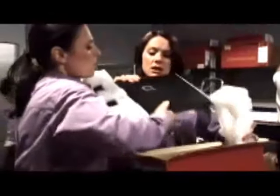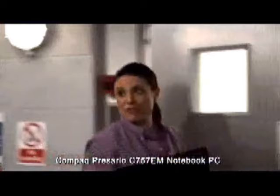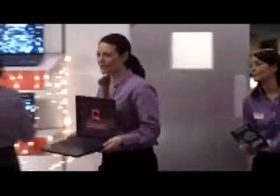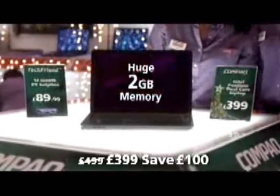It looks great — Compact. I want to buy this for Christmas myself. 2 gig memory, Intel Pentium dual-core processor. Top brand at $399. We won't be seeing these for very long. $89.99 for help and advice from a tech friend for a year.